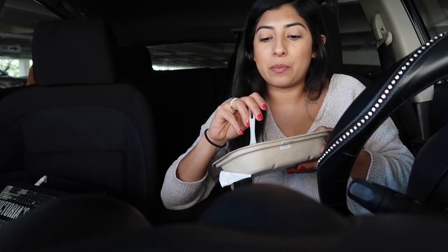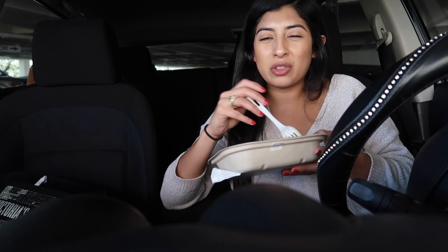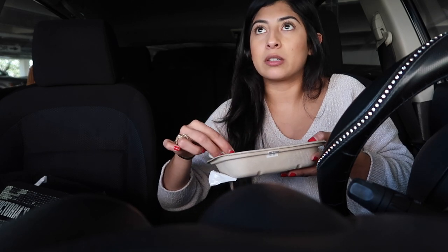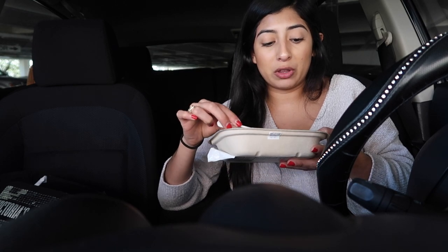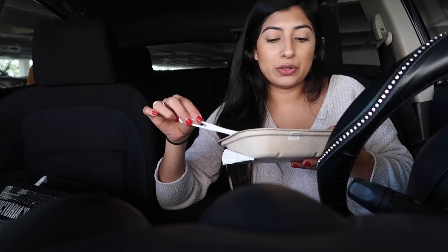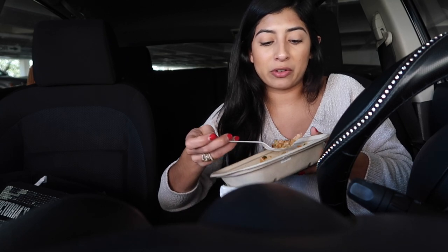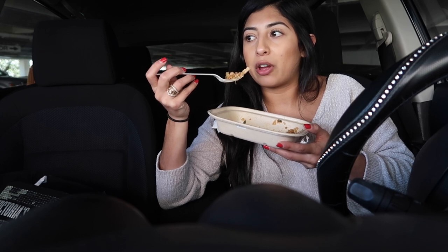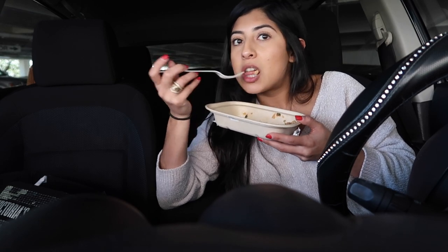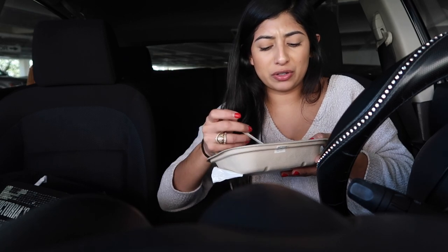I'm going to take everything I need to get ready down with me so I don't have to make a haul back up here. Whenever I take my lunch break I always lose my good parking spot, so I lost it and now I'm on level five. I don't feel like walking all the way from my office to the parking garage to get my stuff after work.